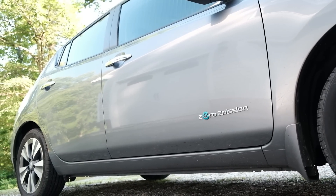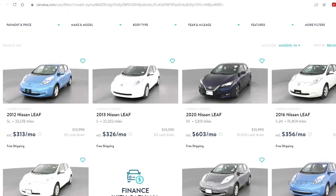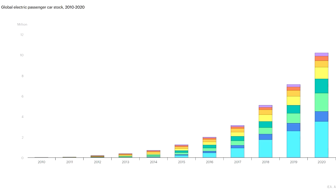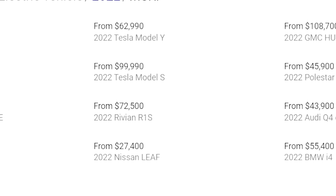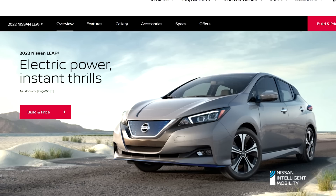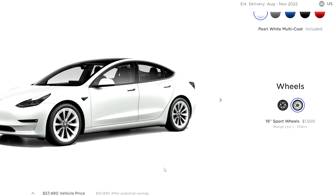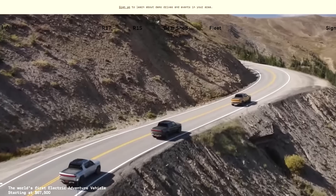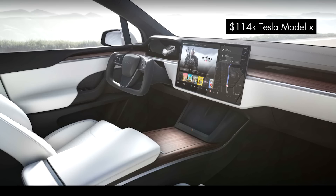Using Carvana was actually really great — we got the title and the license plates within a week or two in the mail, so everything was really efficient. If you look at the market of EVs, new ones are definitely more money. A 2022 Nissan Leaf starts at $27,000. Tesla Model 3 is $46,000. Rivian is $67,000. Tesla Model X is $114,000. So spending $16,000 seems like a pretty good deal.